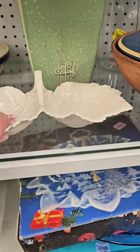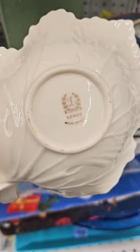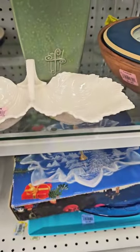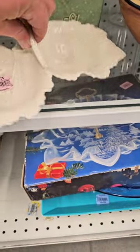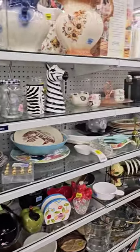But wait, there's more. Look at this beautiful Lennox dish. I love this. Lennox is always very elegant for $2.99. They'll look great on your coffee table. I spot something good over here.